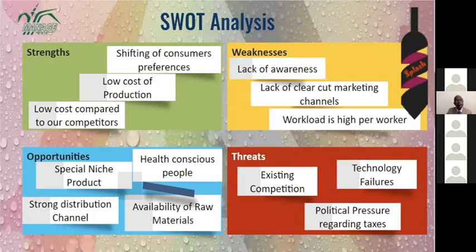Weaknesses include lack of awareness as people are still consuming alcohol, lack of clear marketing channels, and high workload per worker since products are highly perishable. Opportunities include being a special niche product targeting health-conscious people, strong distribution channels, easy availability of raw materials, and people becoming more health-conscious through TV and news.